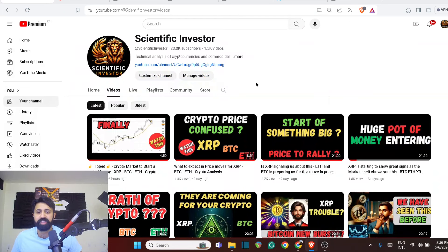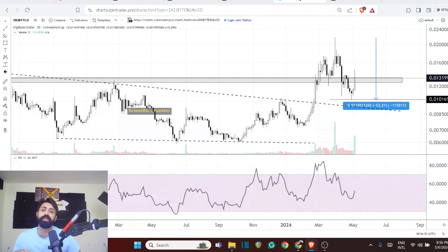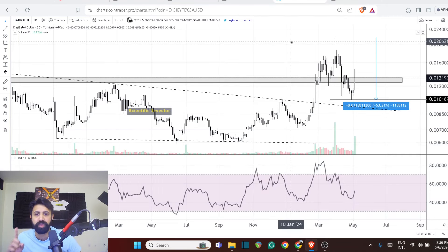Welcome to the Scientific Investor family, where the normal retail guys get to learn how to become the next top 10 person of this world.